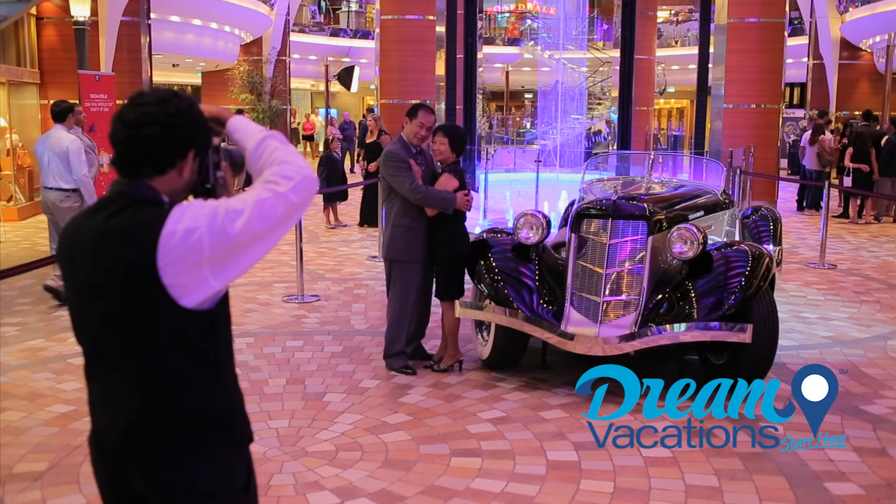Some have described this ship as a city at sea, which, in my opinion, is pretty accurate. But what's a city without neighborhoods? On board Oasis of the Seas, you'll find seven distinct neighborhoods that will make you feel right at home. Right behind me, that's the promenade. You'll also find the entertainment district, the boardwalk, and my favorite, Central Park.